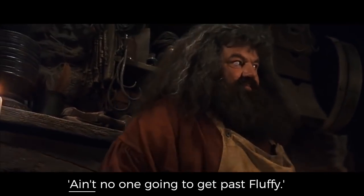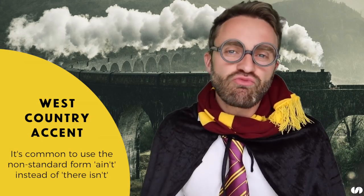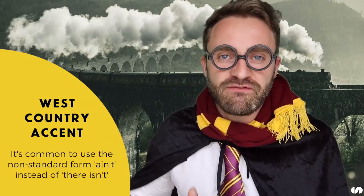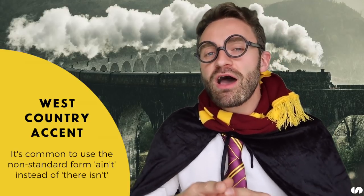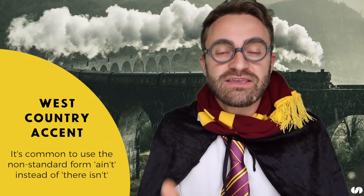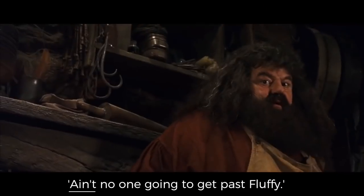'Ain't no one gonna get past Fluffy.' 'Ain't' is a great piece of non-standard English. In standard English we would say 'there isn't anyone that can get past Fluffy', but in the West Country and other British accents, 'ain't' can be used in the negative. So instead of 'there isn't anyone', he says 'ain't no one'. So many different pronunciation features of Hagrid! Now it's your turn — let's see if you can say these sentences just like Hagrid. Good luck.